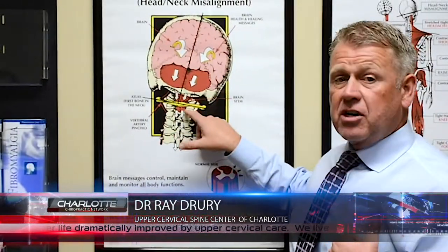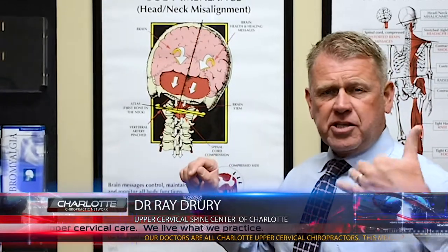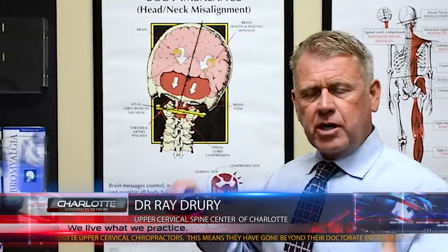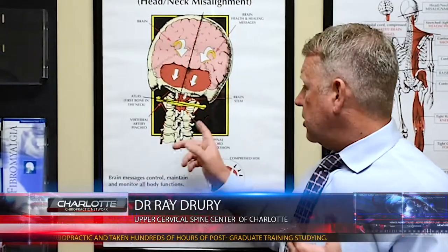The misalignment could have been caused by the birthing process, a fall, an injury, a sports injury, or a car accident. There are many common ways that this bone can move.